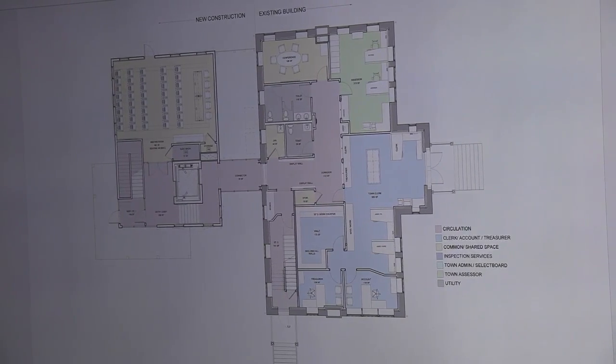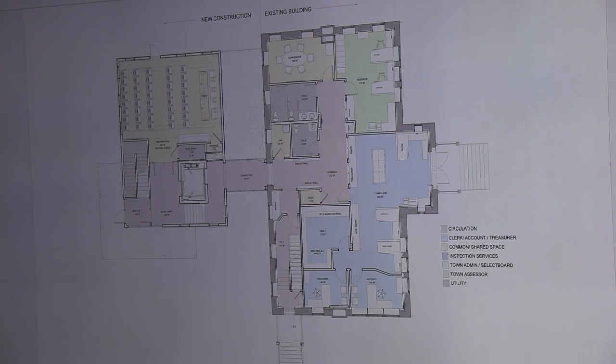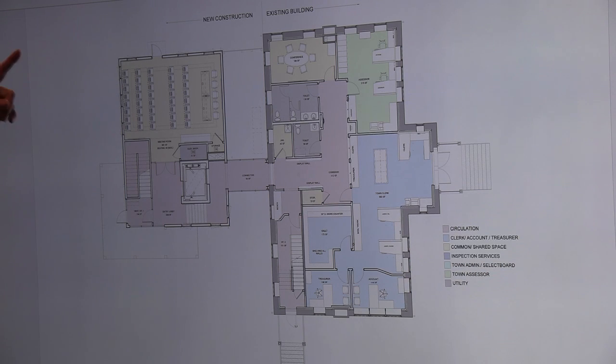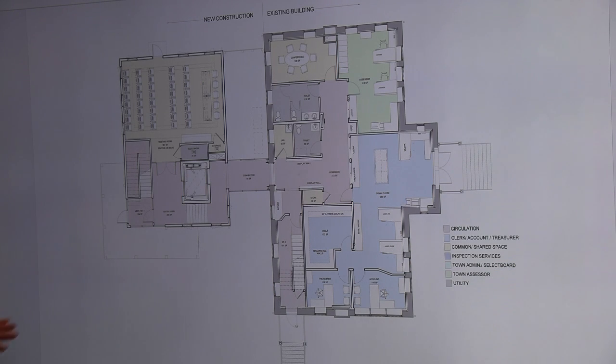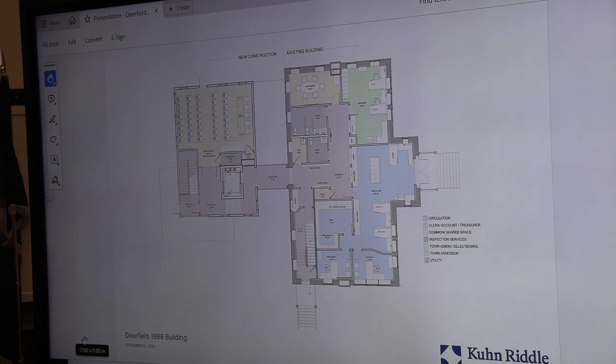So this is a floor plan of the first floor. Conway Street is here; North Main Street is on this side. There's a front entry portico on North Main Street and a portico on the south side on Conway Street — those will remain in place. Here is the 1888 building, and here is the addition, connected by what we're calling a bridge — a suspended connector. The new entrance to the building is going to be through the addition.